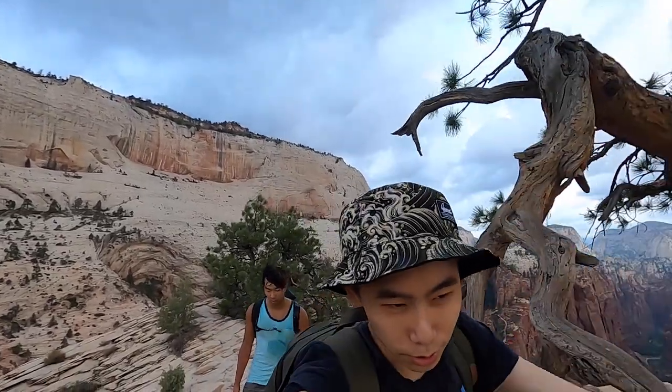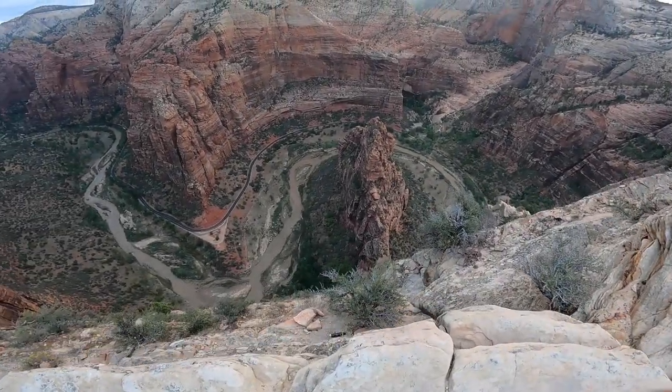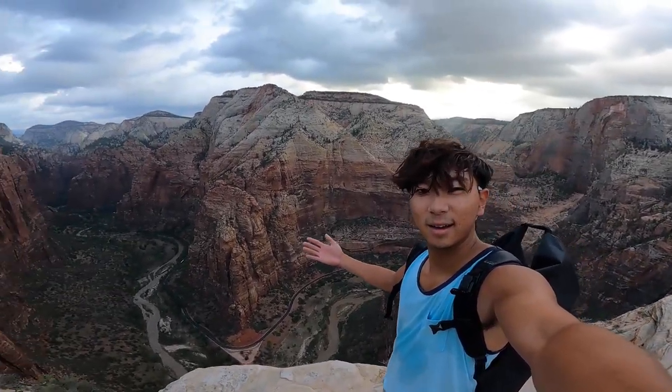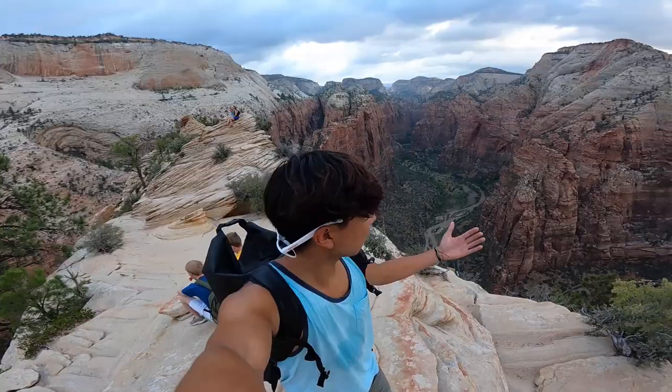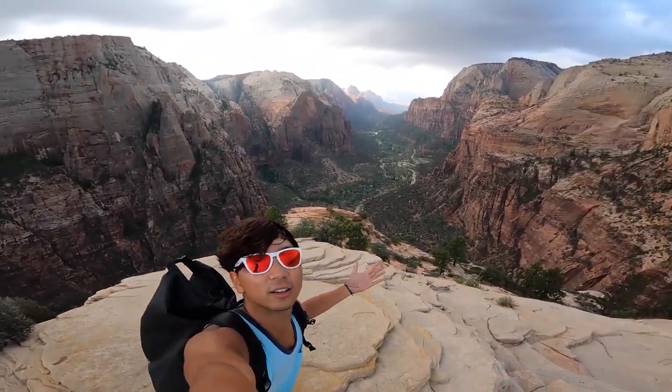Our original plan was to wake up at five and go see the sunrise on Angel's Landing. We didn't get to see the sunrise, but the views were really cool. We woke up at five and it took us around three hours to get to the top — it is a very strenuous hike.